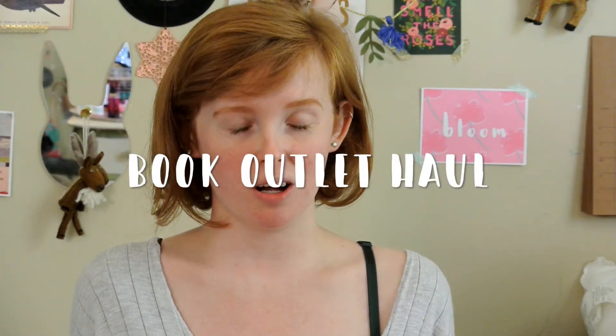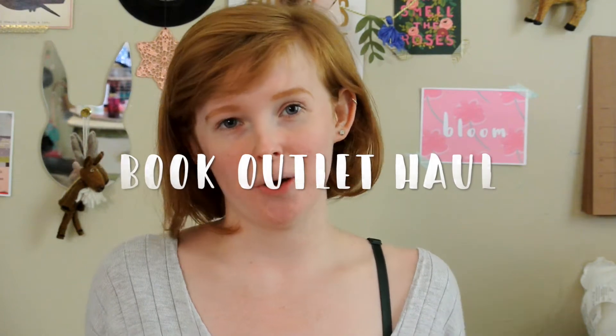Hey everyone! So today I have another book haul to share with you all. I know I just posted my last book haul not too long ago, but I got my Book Outlet order in the mail yesterday, and I thought I would just share with you what I got, because I am very pleased with the stack of books I have right here, and I'm very excited to share with you the books that I purchased.